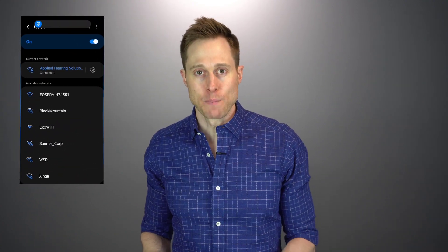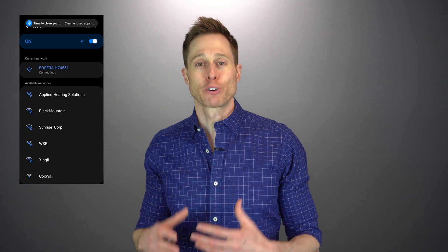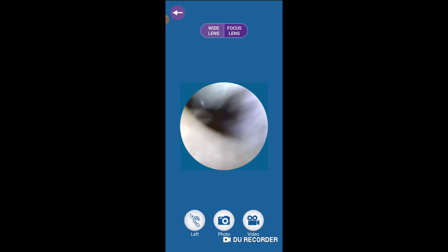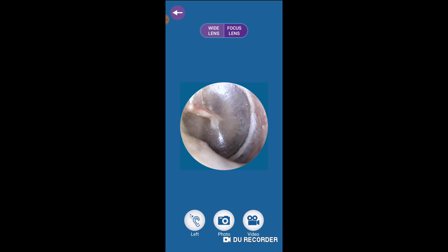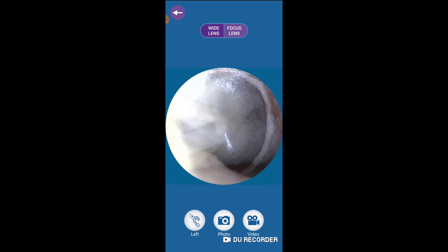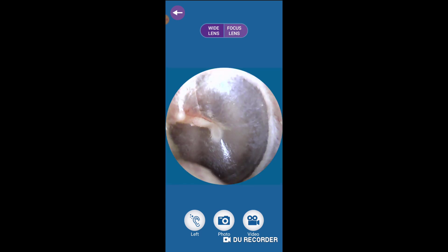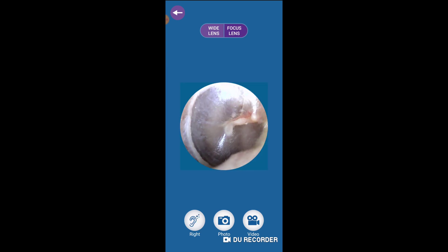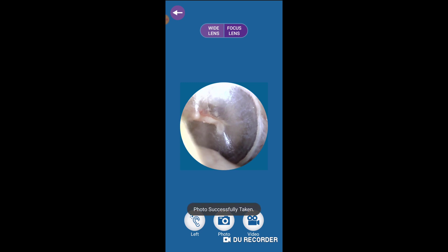You can go to the App Store or the Google Play Store and type in EOSERA, because the name of the app is actually EOSERA. To connect the EarView MD, you are not going to use Bluetooth — it is not Bluetooth compatible. What it is, is Wi-Fi compatible. So you're actually going to disconnect from your current Wi-Fi and connect to the Wi-Fi of the EarView MD. The EOSERA app will let you see through the camera and toggle between wide lens or focus lens. You can toggle between left ear or right ear, and you can even take a photo or do a screen recording.